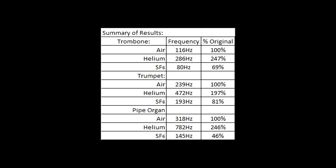If we look at helium, we'll notice that it increased the pitch in every instrument by a significant portion. For the trombone and the pipe organ, it was very similar, around a 246% increase. For the trumpet, however, we were only able to obtain a 197% increase.